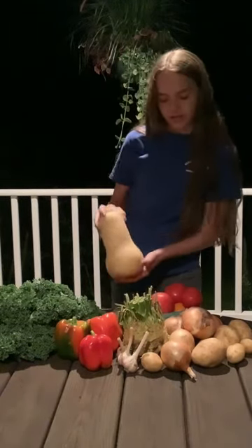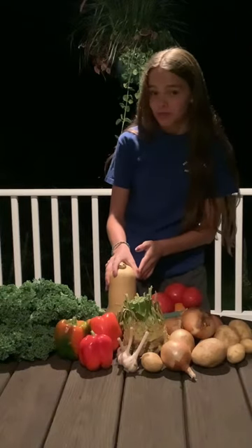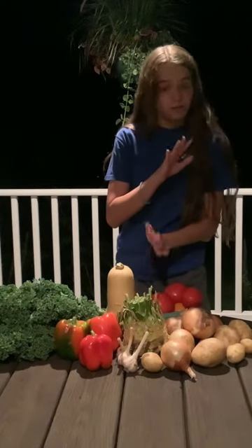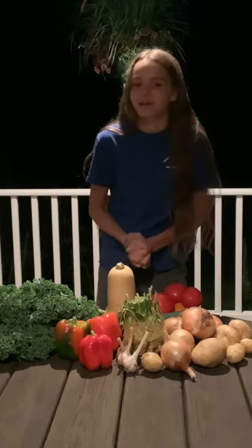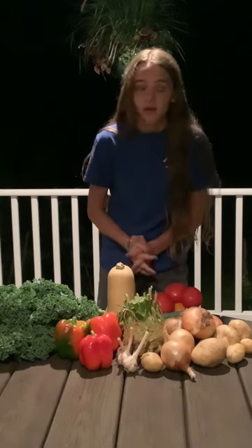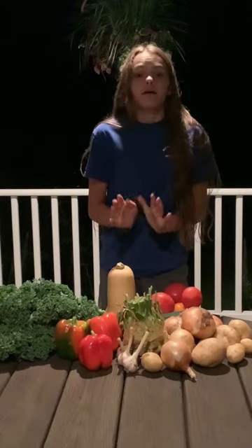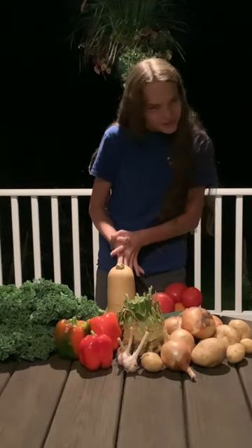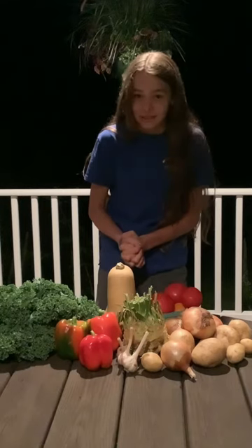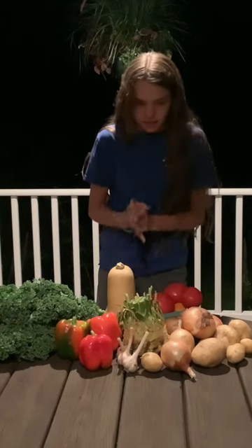Butternut squash — some of the best days ever are days when I come home from school and I smell butternut squash muffins baking. They are phenomenal. So if you want to use up your butternut squash, please make butternut squash muffins. Delicious.